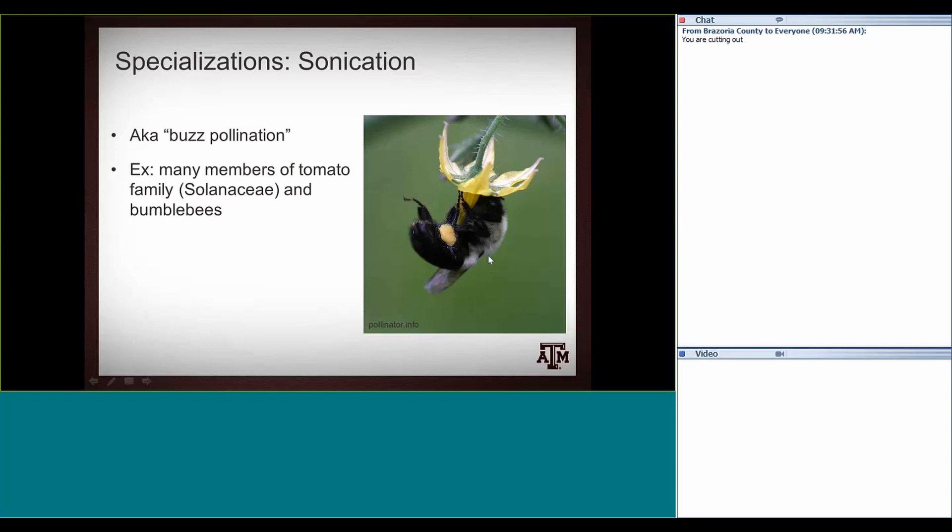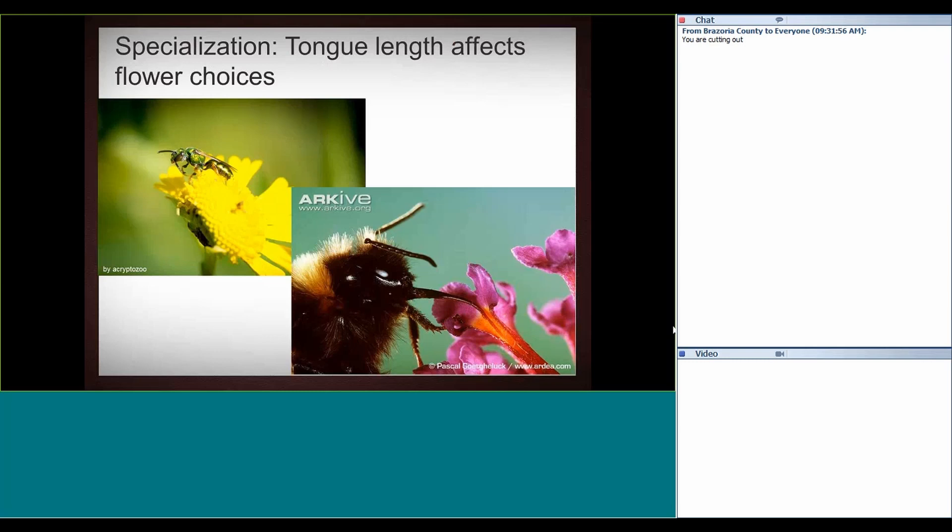The pollen is kind of tightly held — it's not just exposed to the world. So the bumblebee has to vibrate it out at a very specific frequency. Another specialization is how bees partition flower resources by tongue length. A tiny little sweat bee, even though it has a decent tongue for its size, just won't cut it getting into a flower with a really deep corolla. Whereas a bumblebee has a tongue up to a third of an inch — almost sometimes, depending on body size — so they can partition out floral resources. But if a bumblebee goes to a very shallow flower, it's actually not nearly as efficient as a small bee.